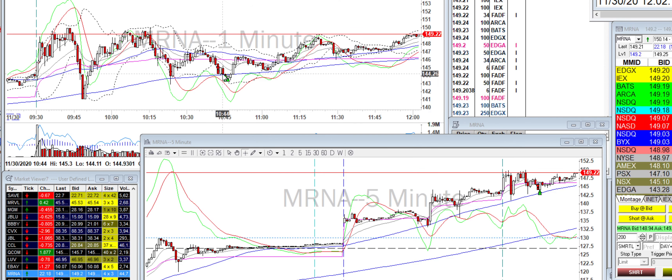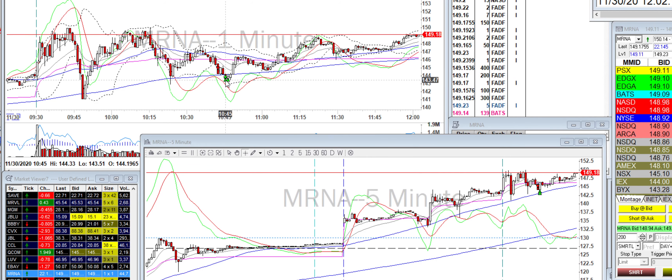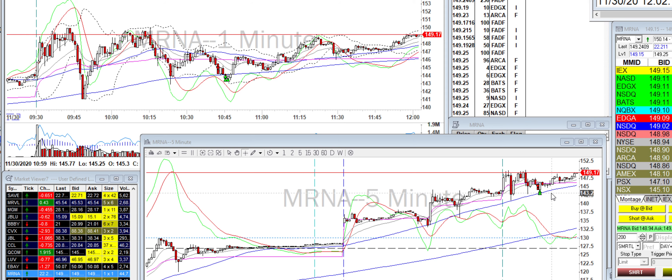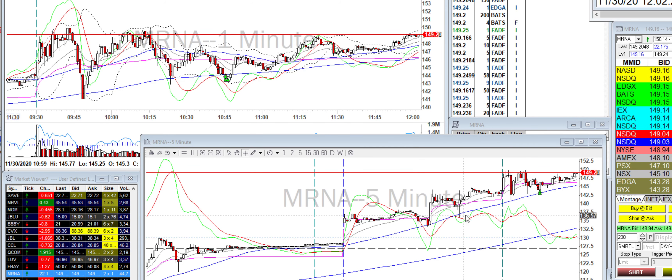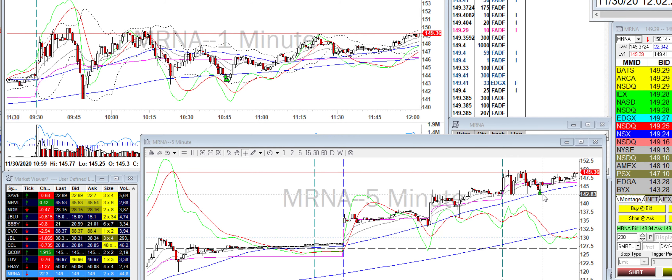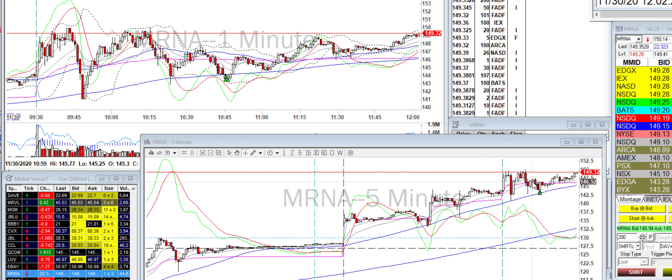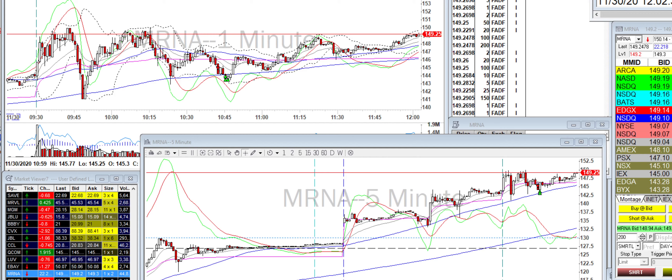So MRNA, I thought it was going to break down, so I took it on the short side, 100 shares. It dropped, it hit this level — looking at level 2 and then looking at the 5-minute chart, every time it touches this trend line, it bounces. So when it touched it again, I got all out, and then it bounced. So that was my quick scalp on MRNA. Looks like it's going to continue to go up.